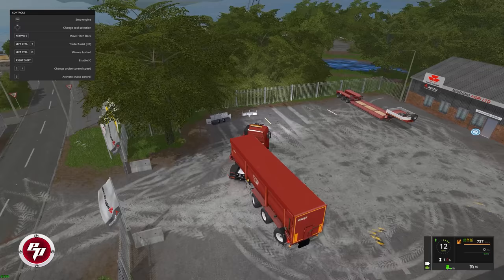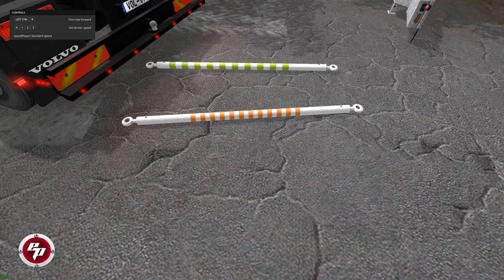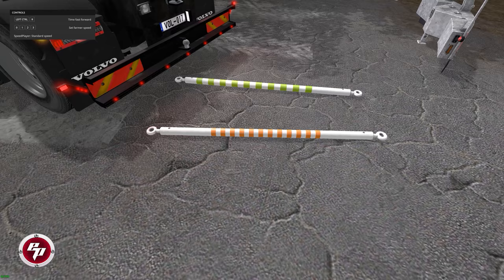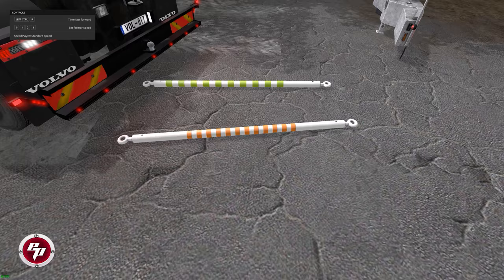Again, if you use this particular tow bar available in the Giants in-game mod hub, it's an awesome tow bar. But if you pick some of the other design options, it's going to be a guessing game as to which end goes to the vehicle doing the pulling. So I say use the standard design and choose a color that makes you happy.